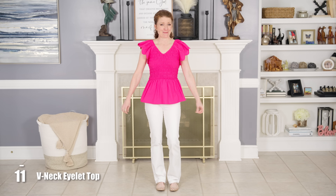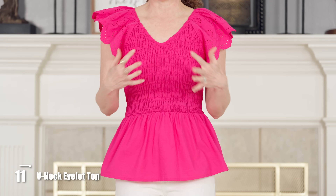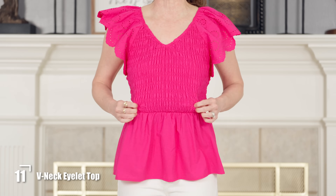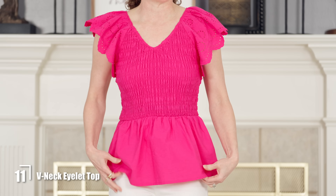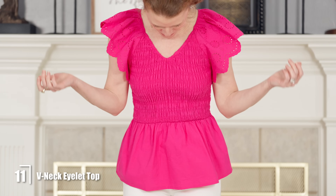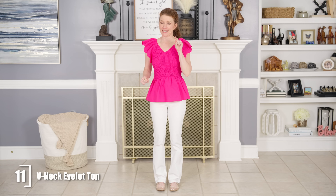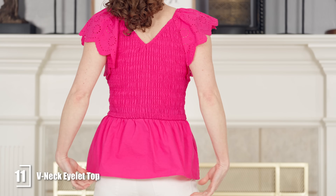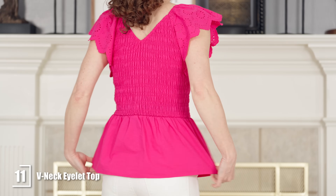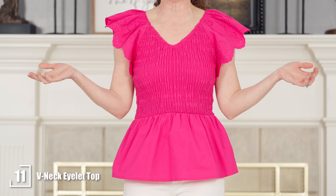This little cutie is by Time and True. It's 100% cotton and so forgiving because it has a smocked body — it's really stretchy. I love the length because I think it's great for you taller ladies, but it's also cute on me as long as I have longer pants on. It does have a great little peplum and these eyelet sleeves that are awesome.